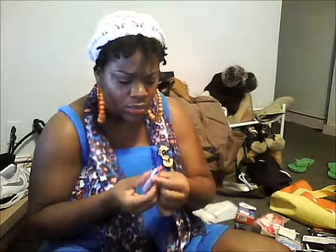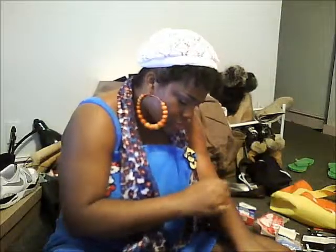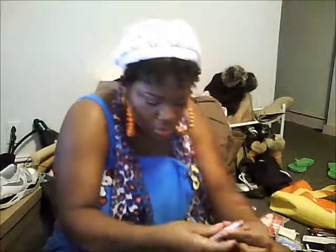All of the Wet n Wild ones are also a dollar, by the way. This is 516C — another really pretty pink color. It has a little more yellow or orange undertones I think, but we'll see. I'd describe this as a peachy pink color, nothing too crazy.